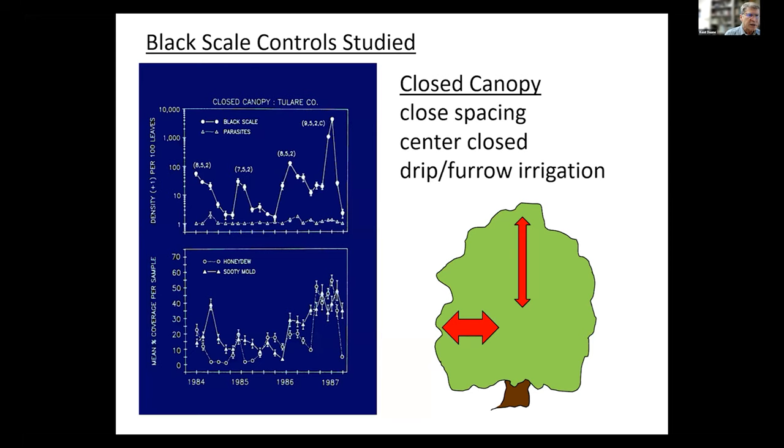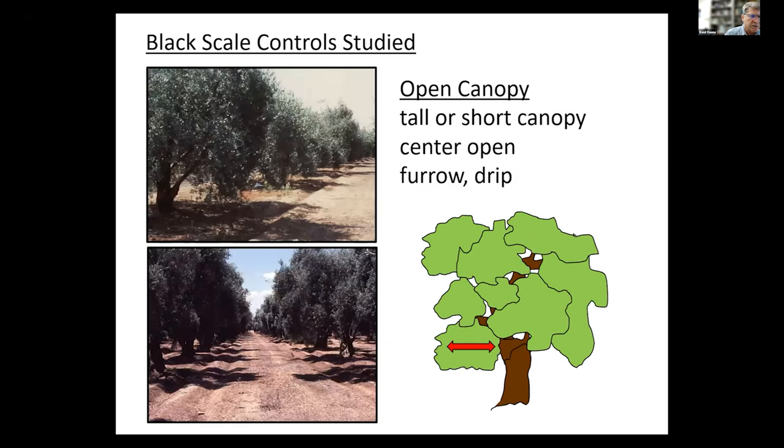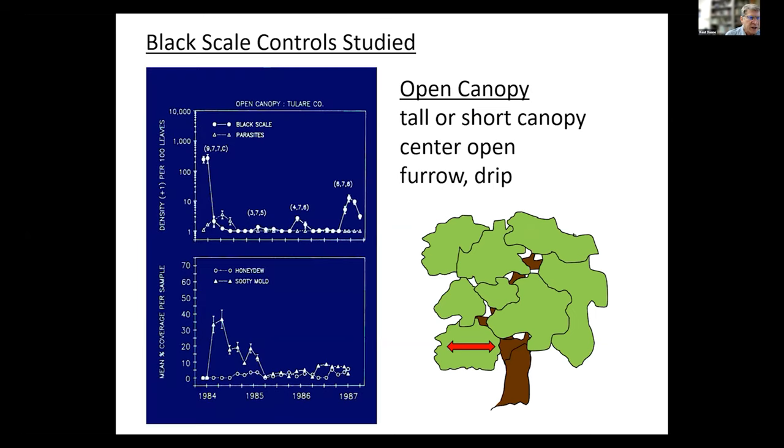This older work from the 1980s showed populations were fairly steady in the first, second, and third year, but in the fourth year with a mild spring and summer the population just took off. In contrast, a more open canopy allows air circulation to go inside, and with that warmer, drier air inside we tend to have lower scale densities. The open canopy results from the same years and same region showed that in 1985-1986, during warmer years, the population really crashed.